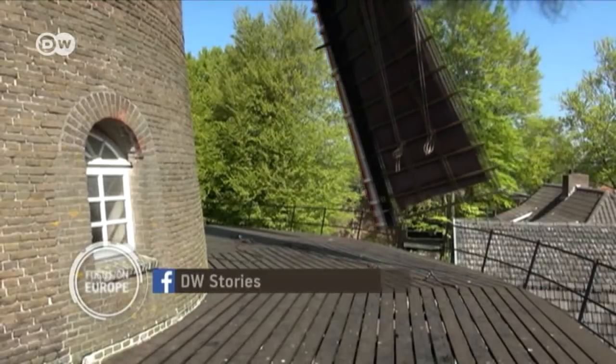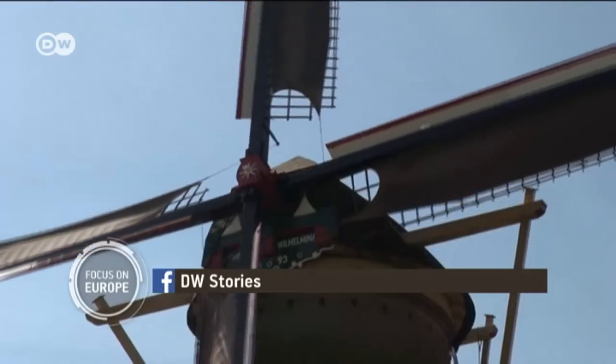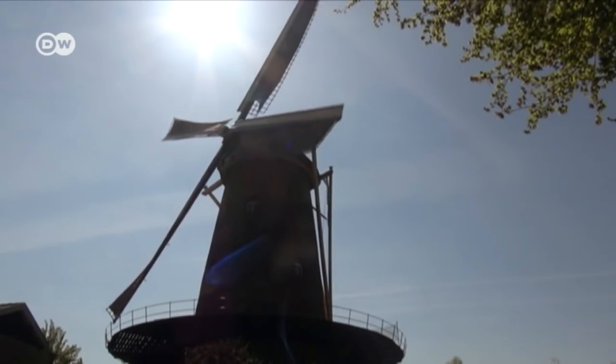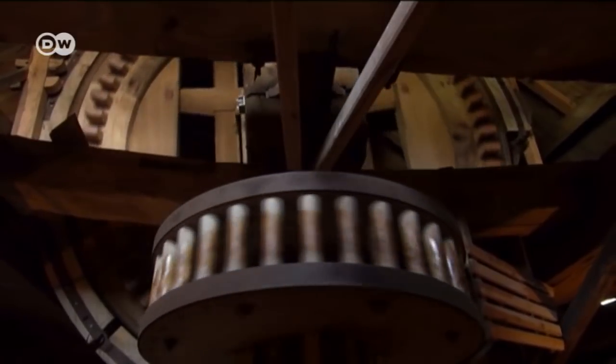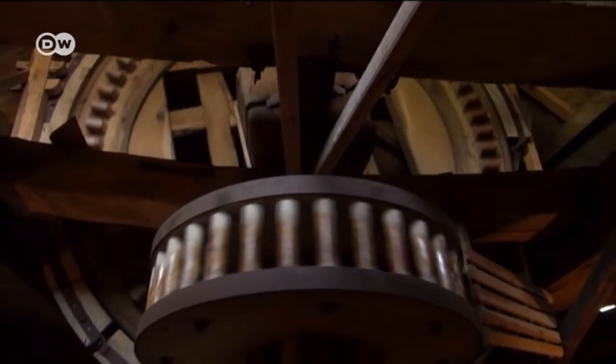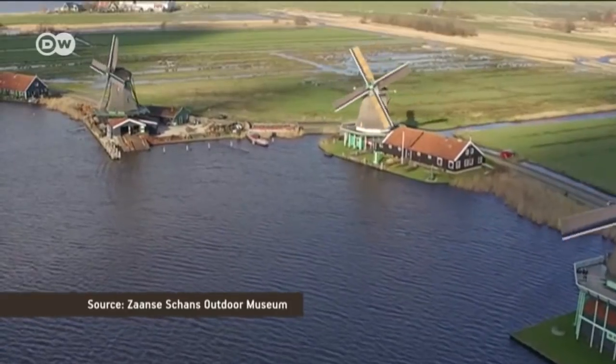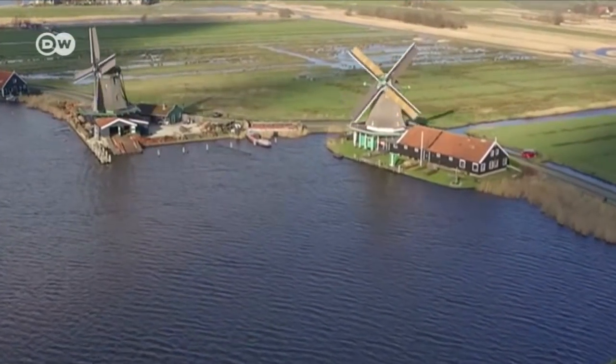Boring or not, windmills are the emblem of the Netherlands. There are around a thousand in the country, and nearly all of them are still running — and not just for tourists. They are still used to grind grain, power sawmills, or pump water into the low-lying reclaimed areas called polders.